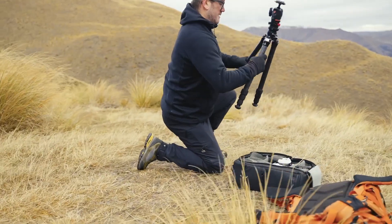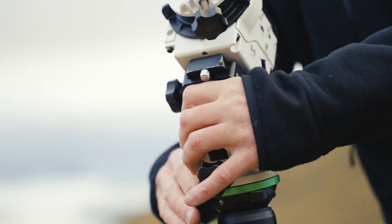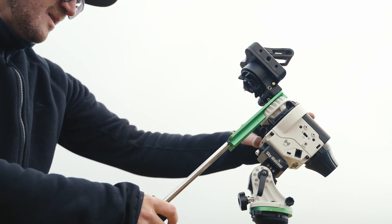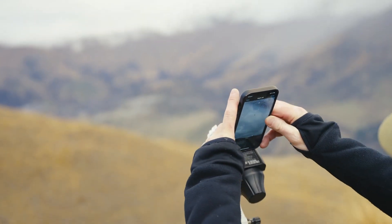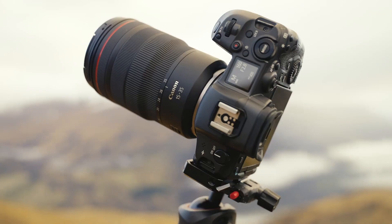Now for the fun part: gear setup. This always starts with having a solid foundation, so you want a sturdy tripod to give you the best chance of sharp images. Next I mount my star tracker, make sure it's balanced and aligned in preparation for twilight, where I'll do my final alignment. Last but not least, I mount my camera.